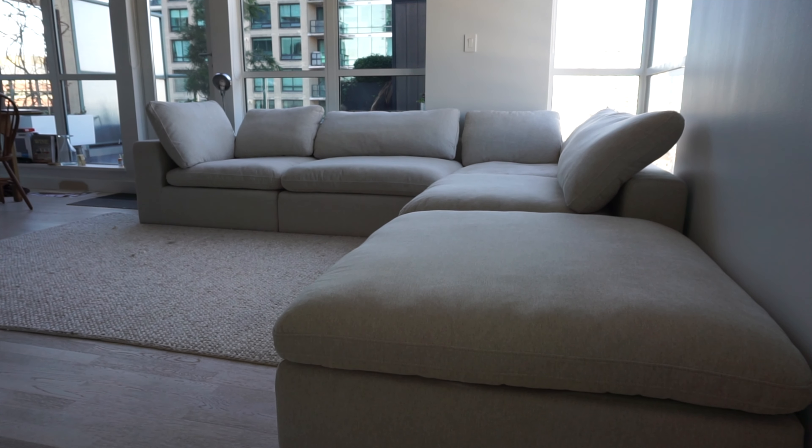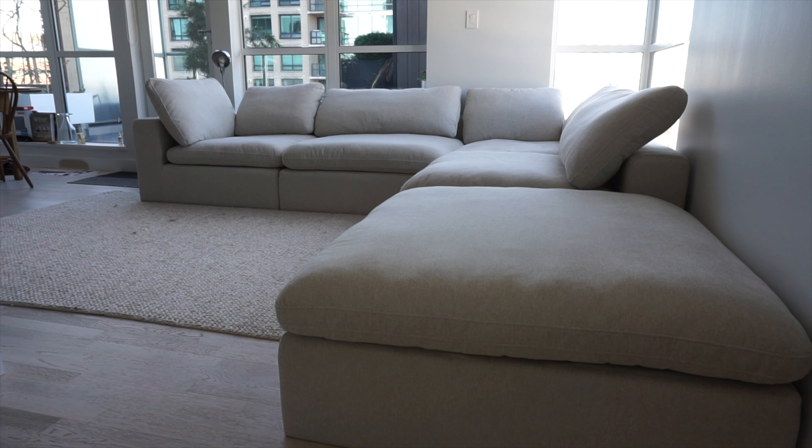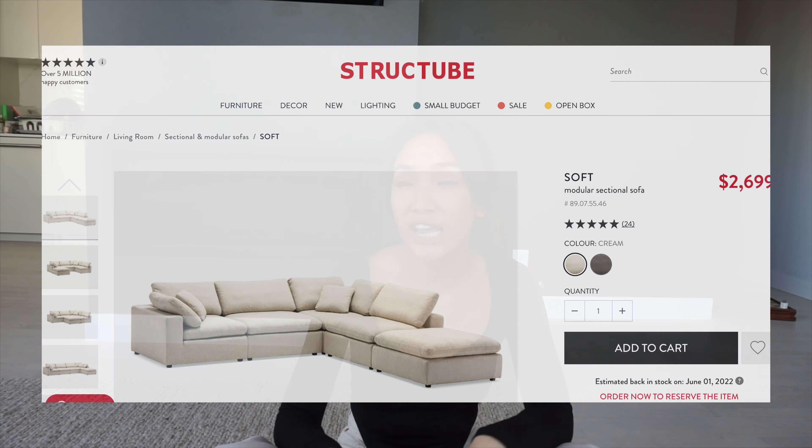A little background: this couch is from Structube, I think it was just under $3,000 Canadian dollars, and I've had it for about three to four weeks. I've definitely used it every day at night, when you're just chilling after a long day and watching Netflix on TV. I don't have any pets or children, so it's just me and my boyfriend using it.